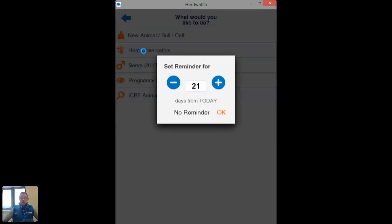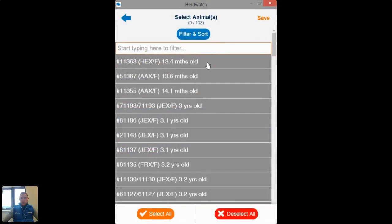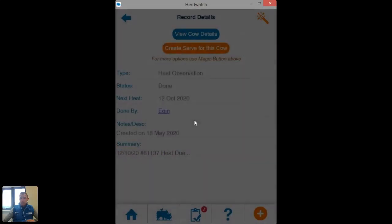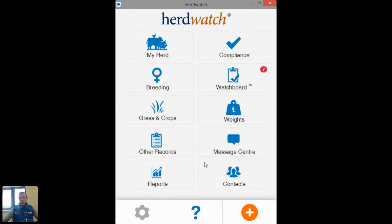Just select 'heat observation'. You can get the app to tell you when you want to be reminded — by default it's three weeks, but you can change it to a couple of days early if you like. Most guys prefer the three-week window so I'll leave it at that. When I click OK, I can just set 'observed by', pick myself, then pick the cow. If there are multiple cows you can pop in their number at the top — for example 1137 — and use your filters to find your cow. I now have two cows selected. I just save that and that's my heat recorded for those cows. You'll get your reminder three weeks' time.